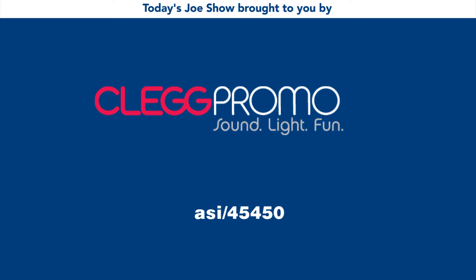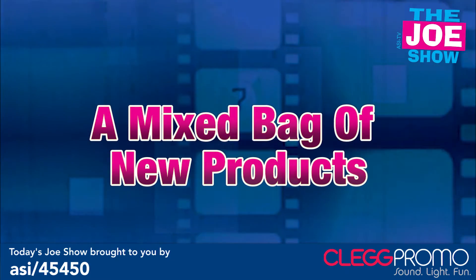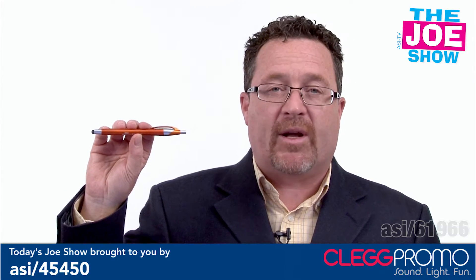Today's Joe Show is sponsored by Clegg Promo. Hi, I'm Joe Haley, you're watching The Joe Show. Check out today's first product.